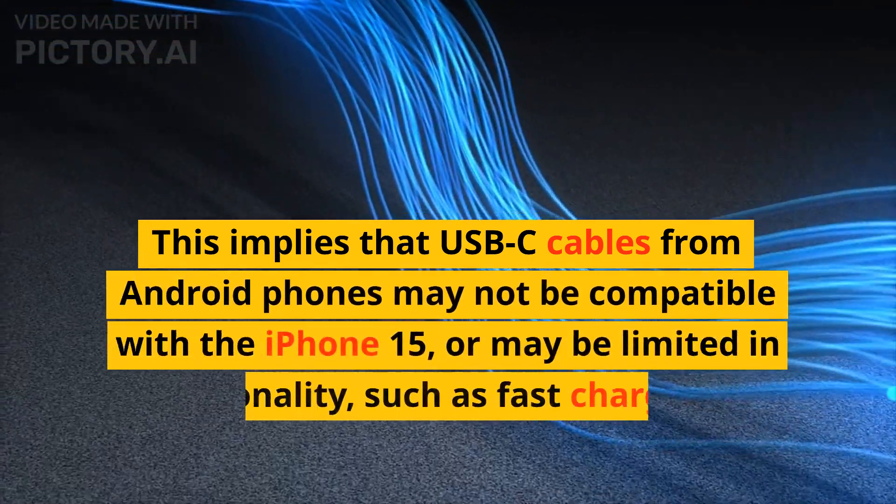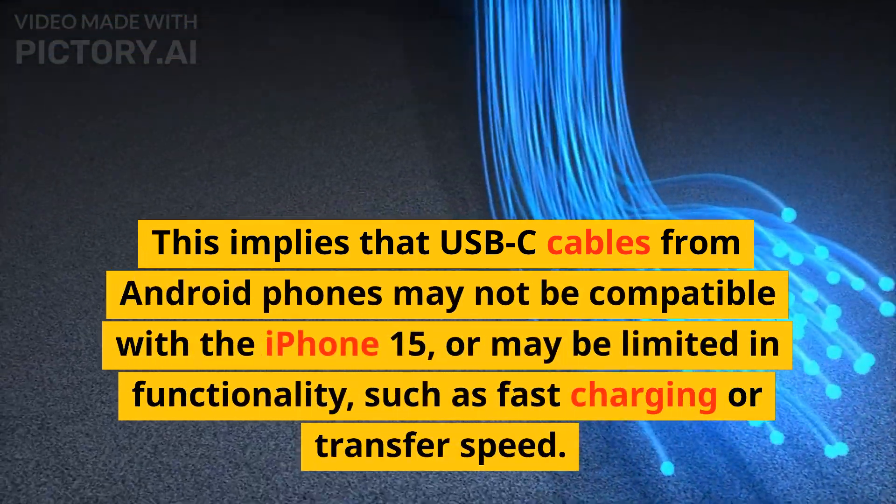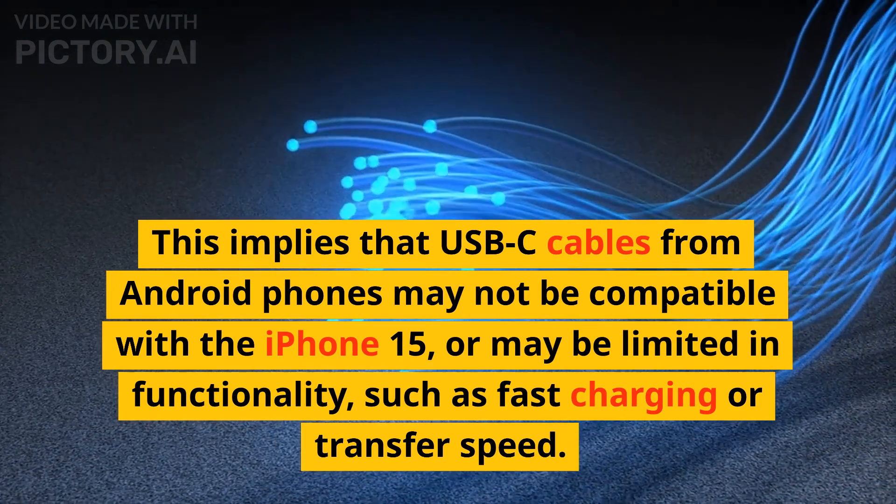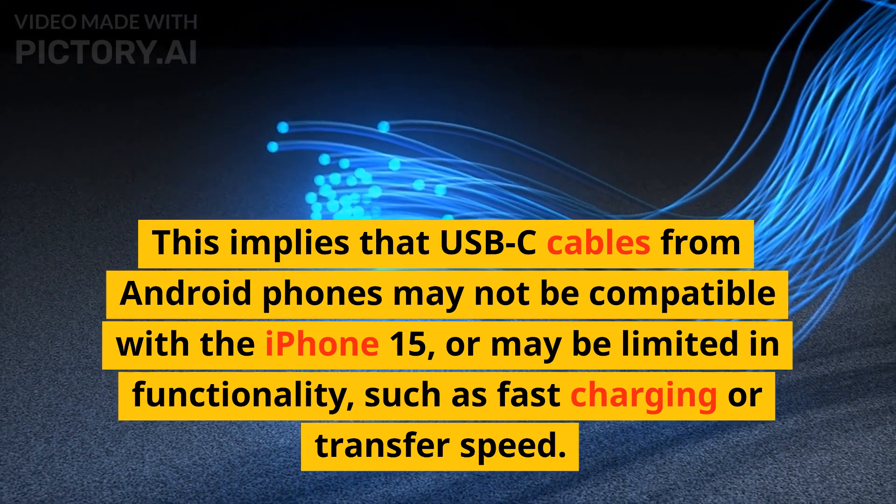This implies that USB-C cables from Android phones may not be compatible with the iPhone 15, or may be limited in functionality, such as fast charging or transfer speed.